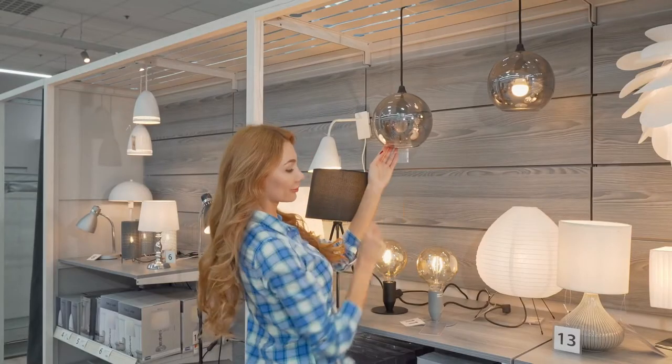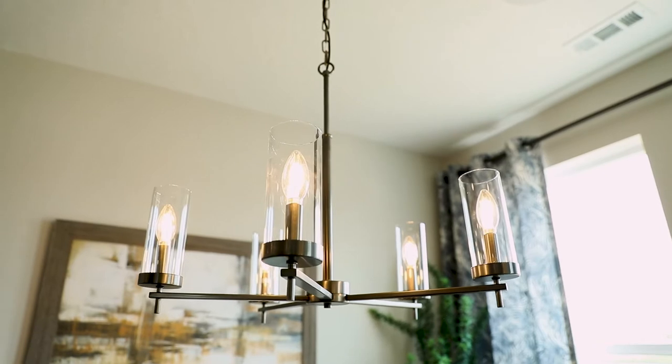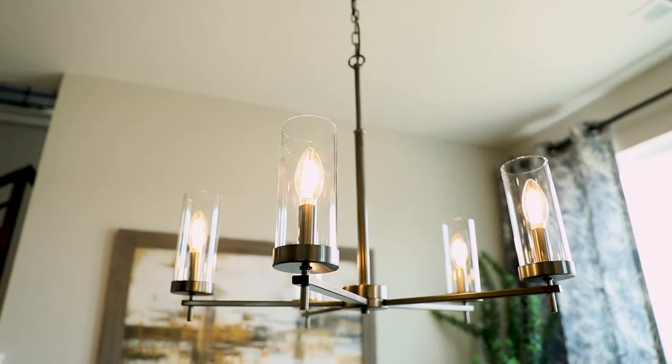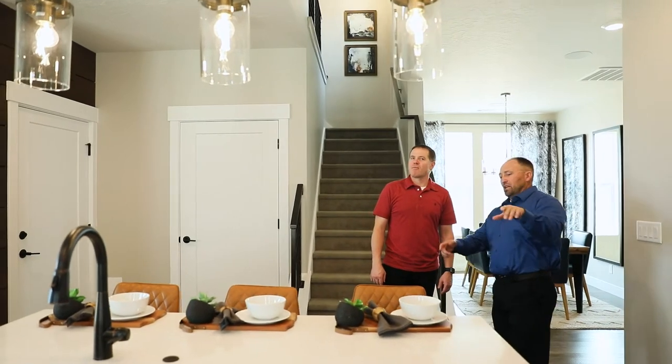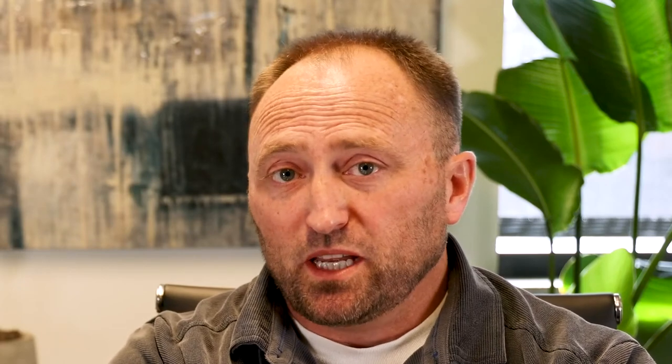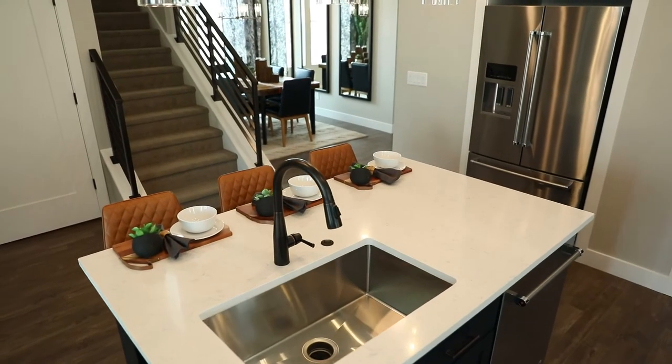When remodeling homes to sell, really pay attention to the finishes and fixtures you put in the property. You'd be surprised what a new chandelier or dining room light, or changing out older style fixtures for updated ones, will do for the impression of a buyer when they walk in. Fixtures also include doorknobs, hinges, and faucets — and be consistent throughout the home.